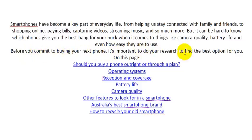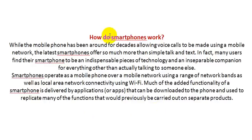Before you commit to buying your next phone, it's important to do your research to find the best option for you. Key topics to consider include: whether to buy outright or through a plan, operating system, inspection and coverage, battery life, camera quality, and other features to look for in a smartphone.